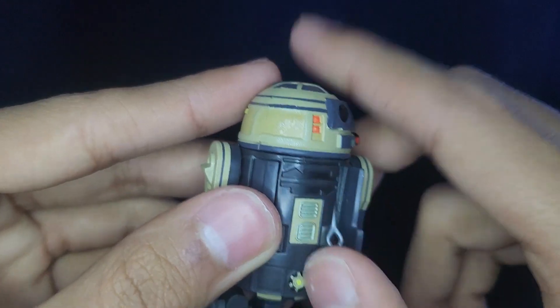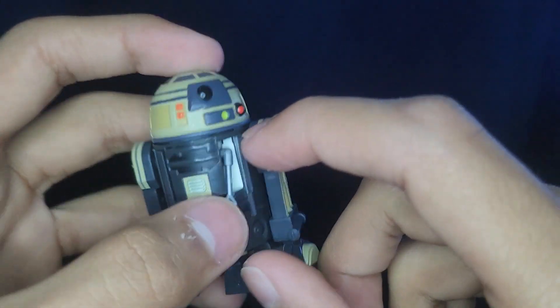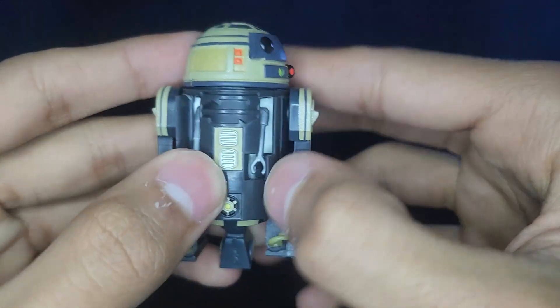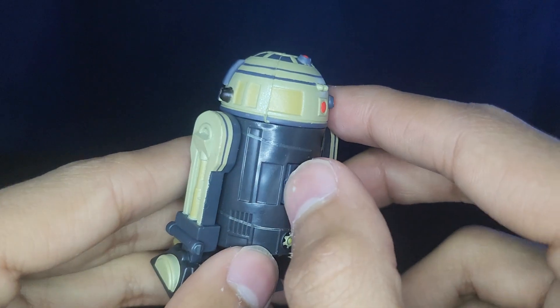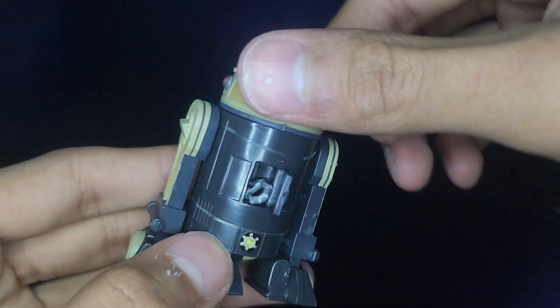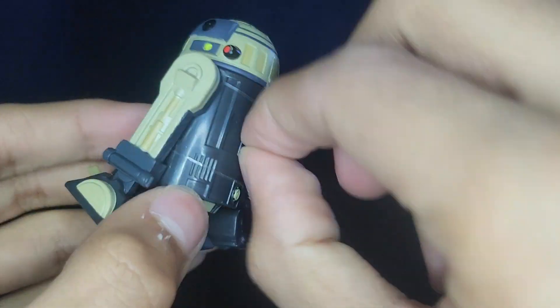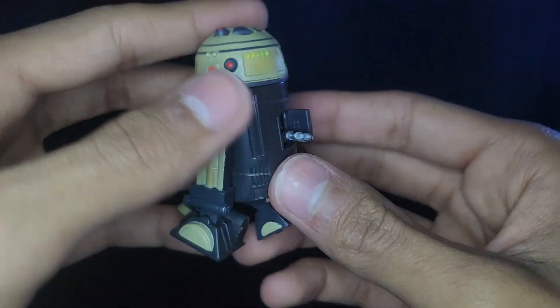He has this arm that opens the doors — it just flips open just like so. These doors are a little fragile, so I'd be careful with them. He also has this grabbing arm, just like R2, same mold. And on the back he does have this little door as well.